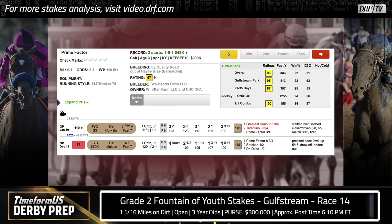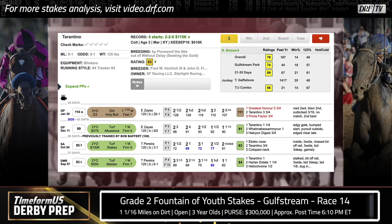Another horse coming out of the Holy Bull is Tarantino — he was the runner-up. That was his first ever start on dirt, and he ran like that might be his preferred surface. He improved his Timeform US speed figure up to a 111, which puts him within range of Greatest Honor, who got a 113 winning the Holy Bull. Tarantino gets a pace bump for being close to an honest pace and hanging on best of those involved early. Still, he was beaten almost six lengths by Greatest Honor. I thought he got a pretty good trip last time and is likely to get a similar stalking trip here, but he's coming off a career-best effort. I'd be more concerned about him taking a step backwards than Greatest Honor, so he's not the horse I'd look to turn the tables on him either.